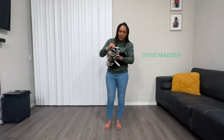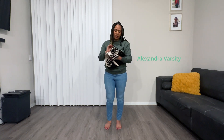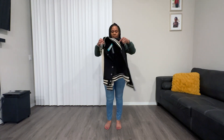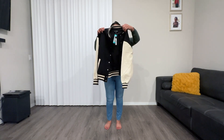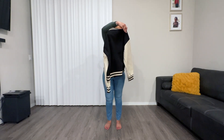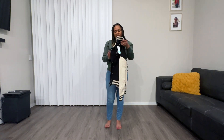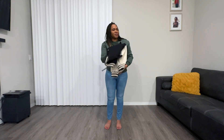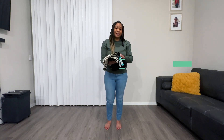We have this Steve Madden jacket — it's a Varsity jacket, the Alexander Varsity jacket. This is how it looks — the front and the back. I think it's super cute. You guys can let me know in the comments what you think. It gives like a whole high school, college vibe, Varsity jacket. I really like it. It's really soft material and I think it's going to be cute.